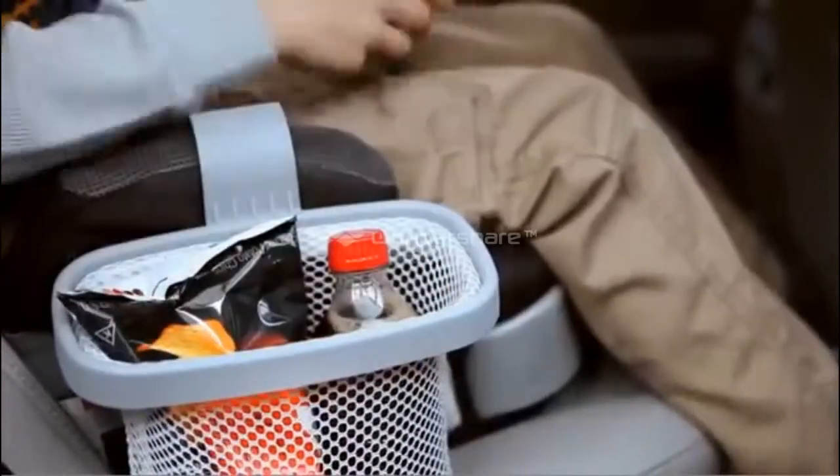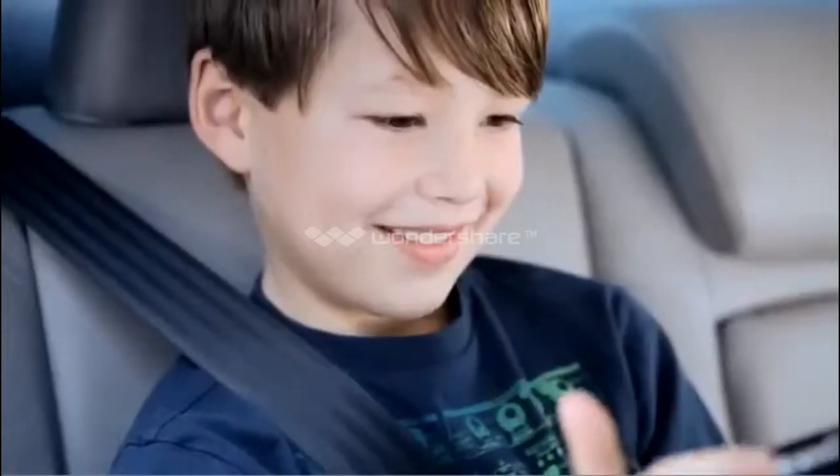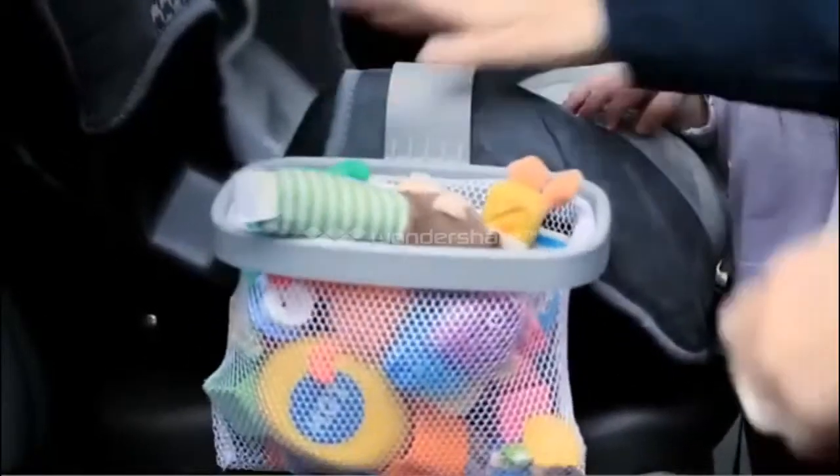Kitty Catch-All can be used just about anywhere. Fill it with books, toys, games, snacks, sippy cups — whatever your child wants is now right at their fingertips with the Kitty Catch-All.